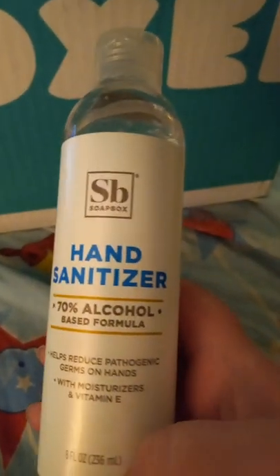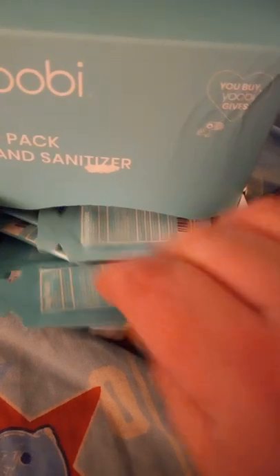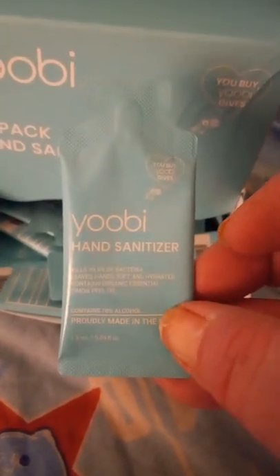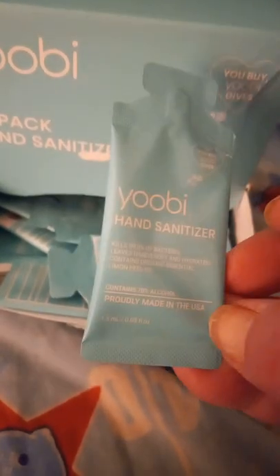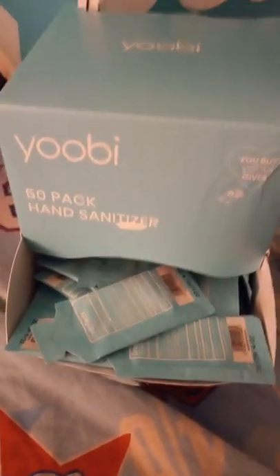To my surprise, they added in two other free samples. One was a Soapbox eight-ounce hand sanitizer — that's a big bottle. Then my most favorite thing I cannot believe I got: a Yubi 50-pack hand sanitizer. You open it up and it's like those you see at the doctor's office — inside are 50 individual single-use hand sanitizers you can throw in your purse and take around with you. All of those were free.